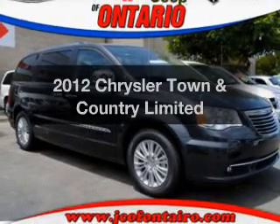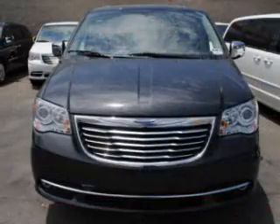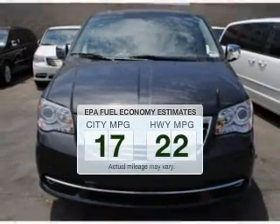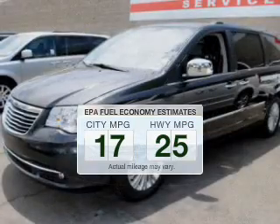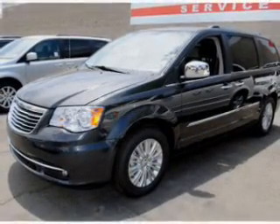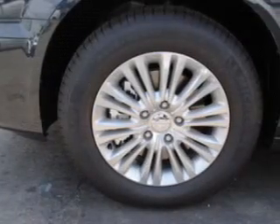Presenting the 2012 Chrysler Town & Country. If you're looking for an automobile with great attributes, look no further. In the city or on the highway, you'll spend less time at the pump with this fuel-efficient vehicle. The powertrain includes front-wheel drive with a reliable engine that responds smoothly to its automatic transmission.